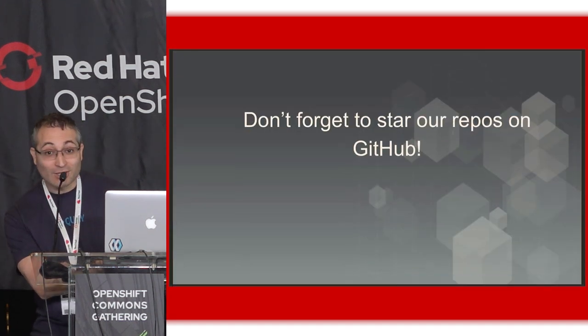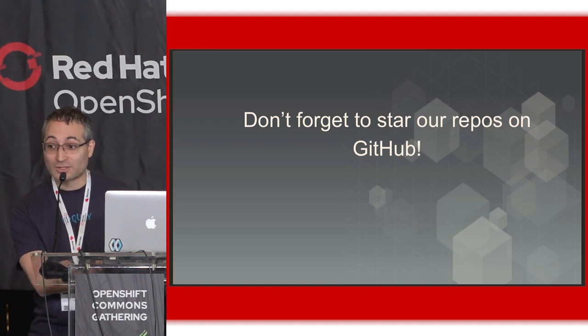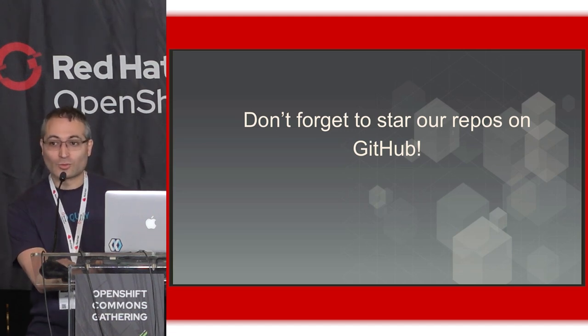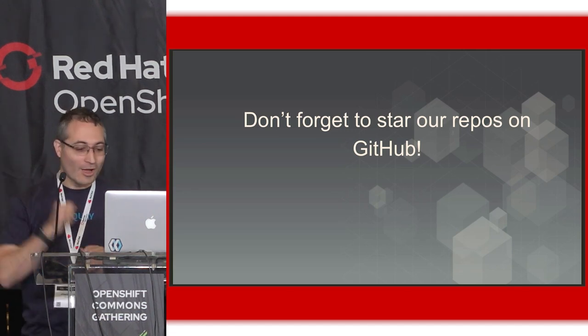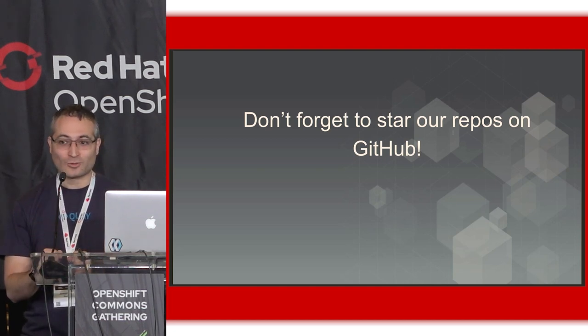Don't forget to star our repos on GitHub. We have 1,100 stars since we open sourced last week — so for less than five days we're getting good traction, but we could always use more. We need to get that number up. And with that, bon appétit and enjoy your lunch.